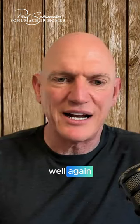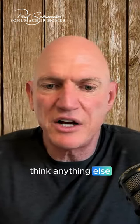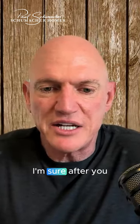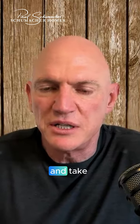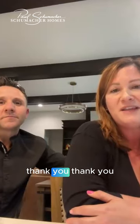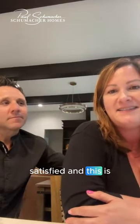Thank you so much for spending the time. After you move in, little things will come up — just let us know and we'll come out and take care of it. Thank you very much. We're very happy, we're satisfied, and this is our dream home.